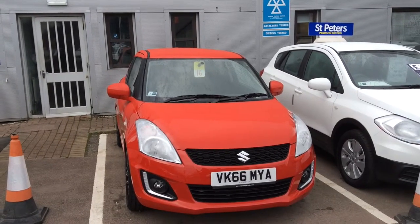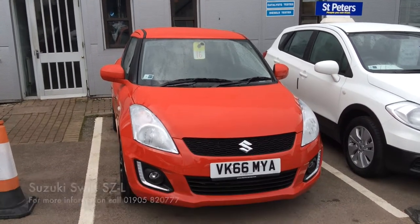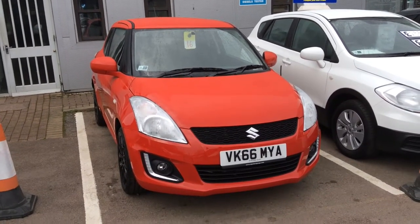Hello and welcome to 10 Pieces Suzuki in Worcester. Today I'm going to talk to you about a fantastic offer we've got here on one of our pre-registered vehicles. As you can see, this is a 66-plate and this is the 1.2 Essen SZ Swift in the 3-door version.